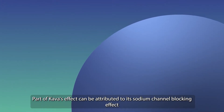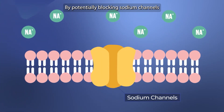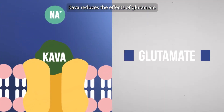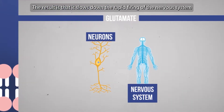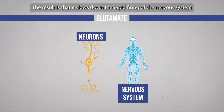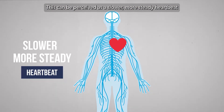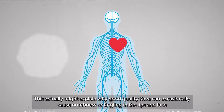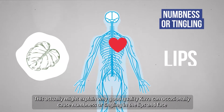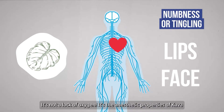Part of kava's effect can be attributed to its sodium channel blocking effect. By potentially blocking sodium channels, kava reduces the effects of glutamate, which excites neurons and your nervous system. The result is that it slows down the rapid firing of the nervous system and helps you to relax. This can be perceived as a slower, more steady heartbeat and lessened signals of pain. This actually might explain why good quality kava can occasionally cause numbness or tingling in the lips and face — it's not a lack of oxygen, it's the anaesthetic properties of kava.